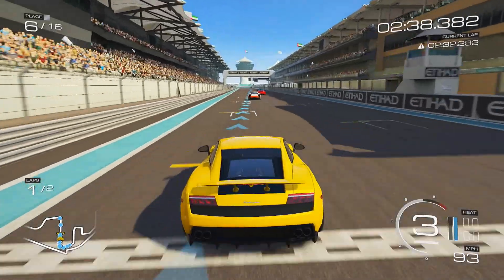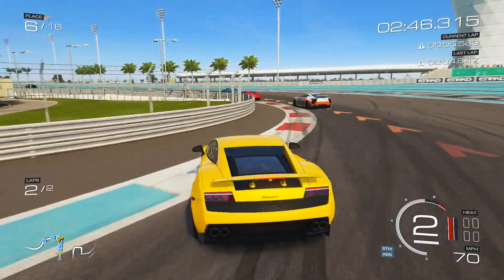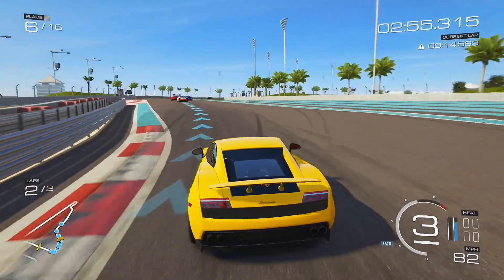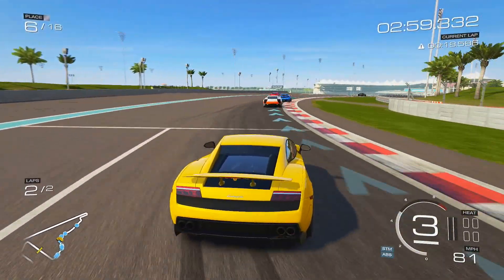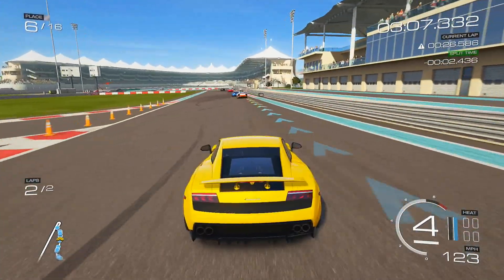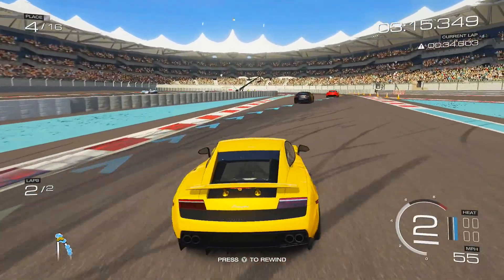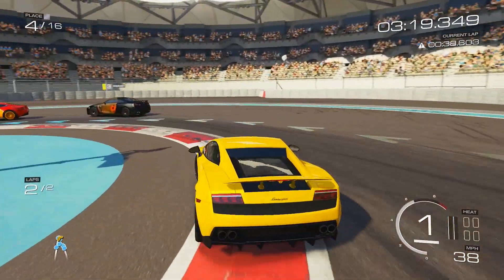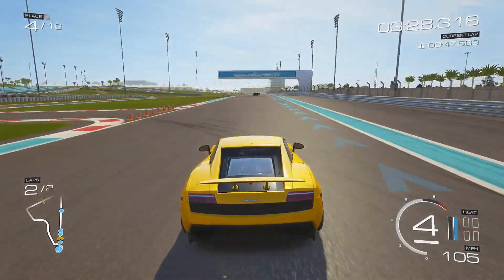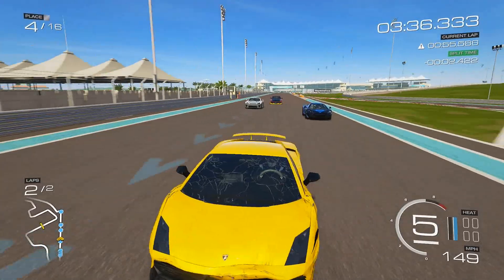We've battled our way up to sixth place and that was very difficult. I honestly don't know if we're going to finish on the podium — top three. There's a nasty Aston Martin up front. This is where people are going to start blowing by us. Why is this Gallardo so slow? I guess it is relatively slow compared to the other cars.